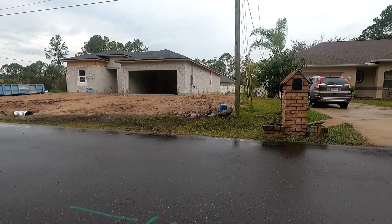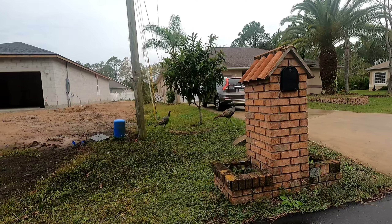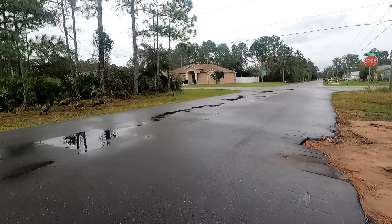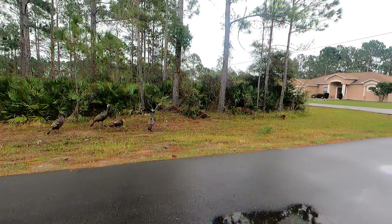Males will spread their tails and strut and use that iconic gobble noise to attract a female. Only males can make that gobble noise. They may look large and cumbersome but they have been known to fly upwards of 55 miles per hour, though they prefer to conserve their energy by walking and will sleep in trees.